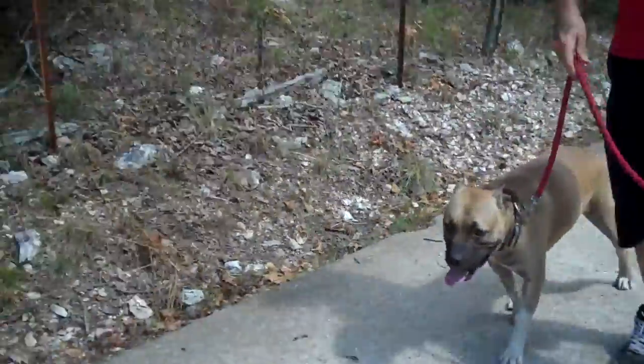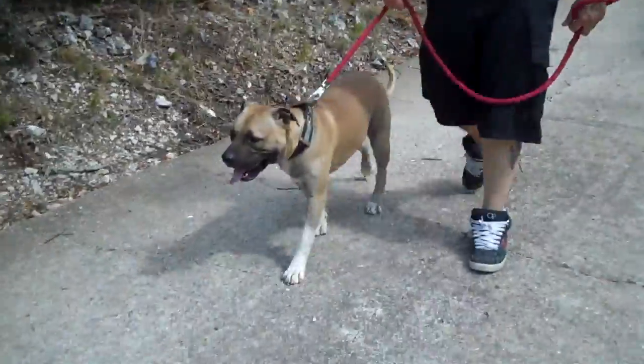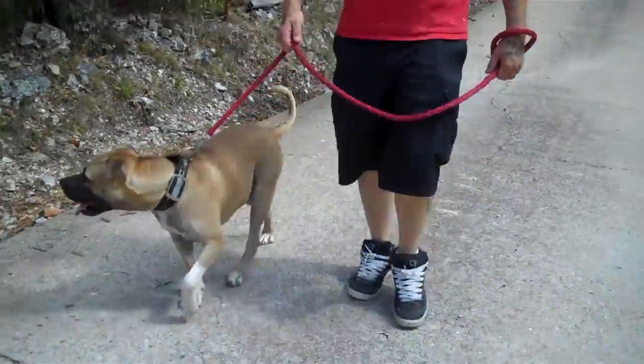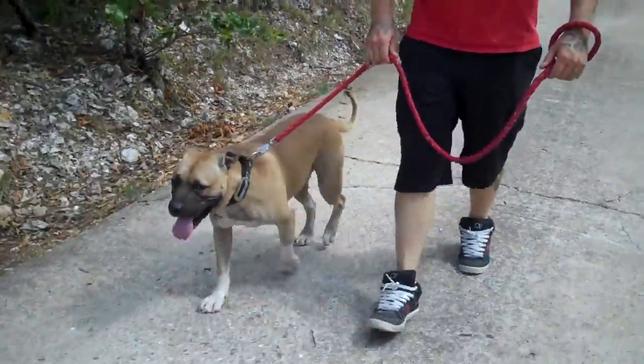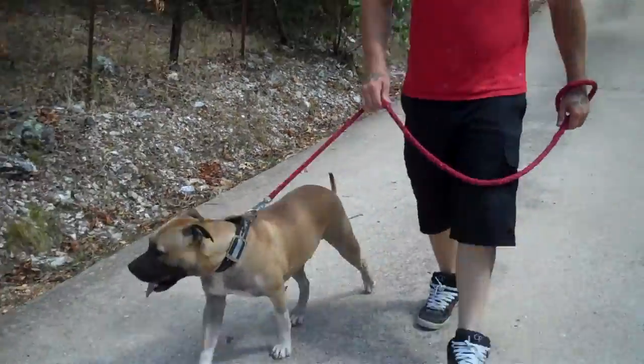Okay, this is the start of our Draco test. This is Draco. He's walking on his own, very nicely on his leash. He listens incredibly well to Corey here.